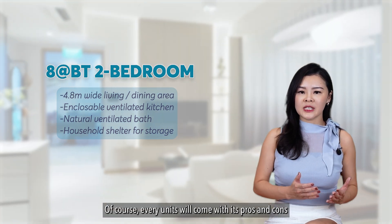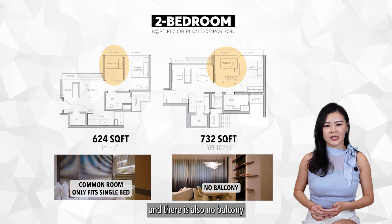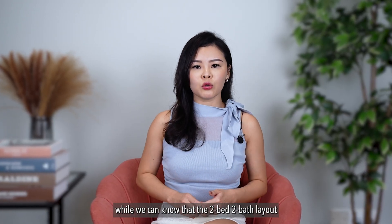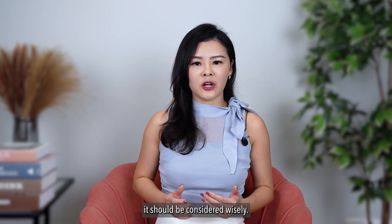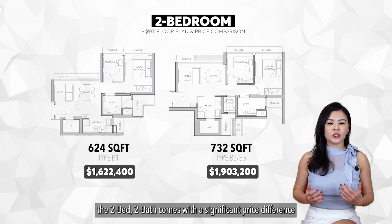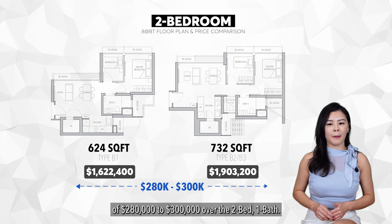Every unit comes with its pros and cons. For the 2-bedrooms here, the common bedroom in both layouts only fits a single bed, there is no balcony, and the 2-bed 2-bath's powder room is not a full bathroom. Between the two floor plans, while the 2-bed 2-bath layout is more appealing, the entry price must be considered wisely. With both units priced at $2,600 per square foot, the 2-bed 2-bath comes with a significant price difference of $280,000 to $300,000 over the 2-bed 1-bath.